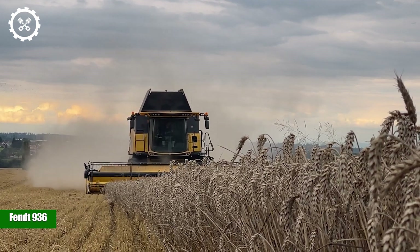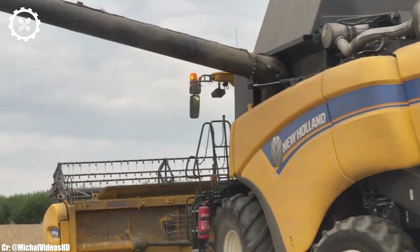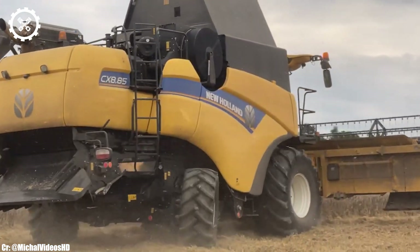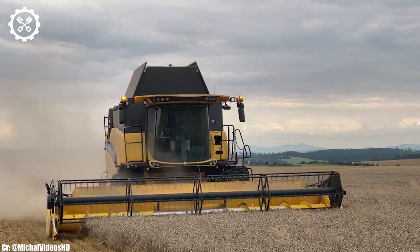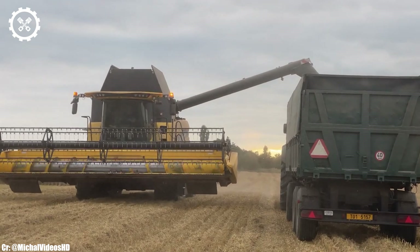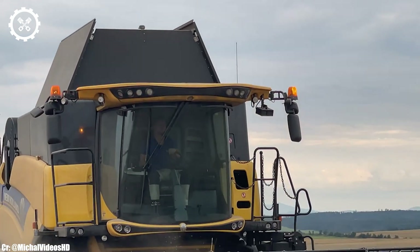FENT 936. The FENT 936 is a renowned tractor model that has earned its place as a symbol of reliability and efficiency in modern agriculture. Powered by a robust 6.1 liter, 6-cylinder engine, this machine delivers 360 horsepower, making it suitable for a wide range of farming tasks, from heavy-duty fieldwork to precision implement control.